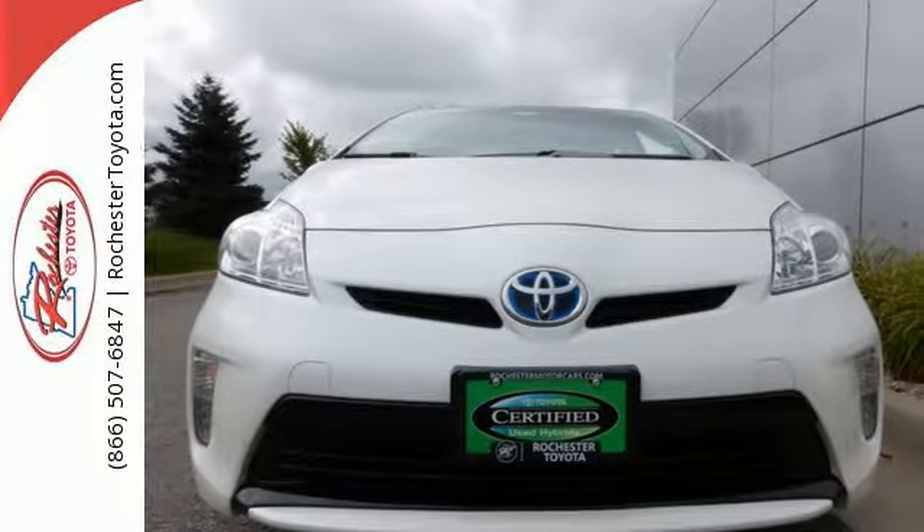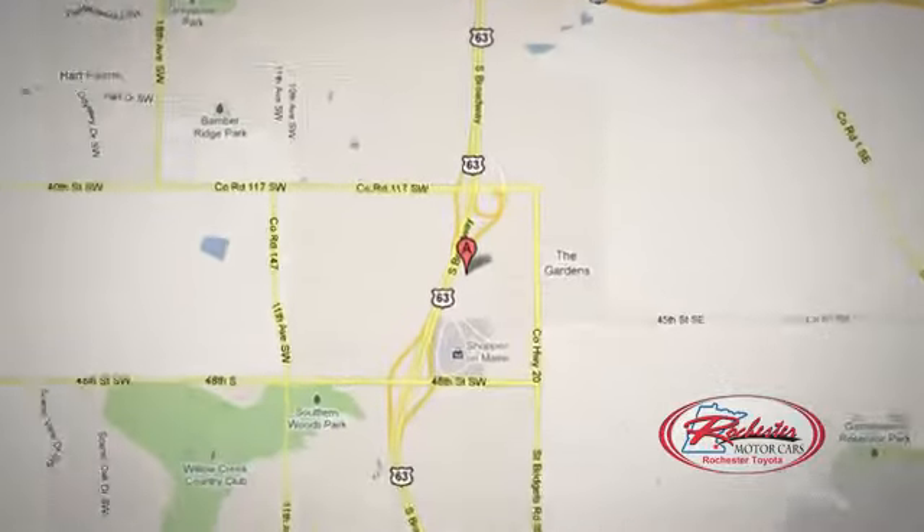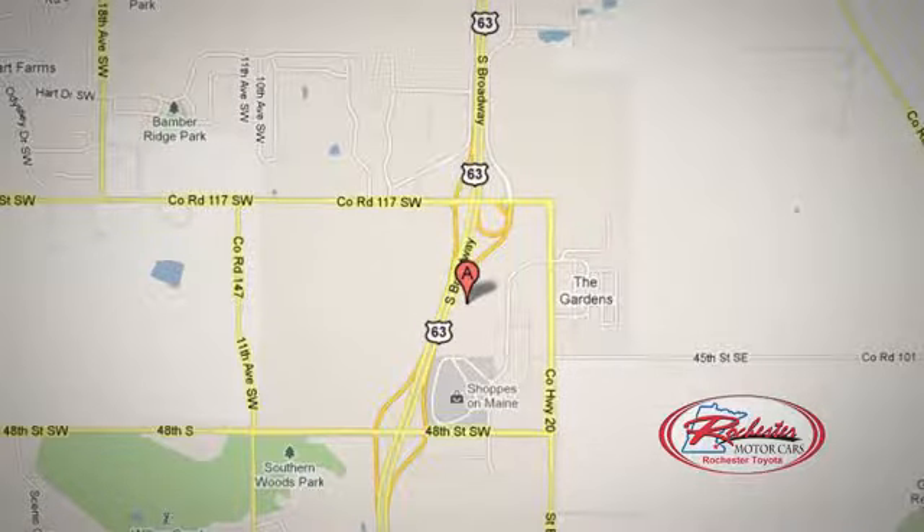Come test drive your new Prius today. 63 South in Rochester, Minnesota. Click or stop in today. We're conveniently located between 40th Street and 48th Street Southeast on Highway 6.